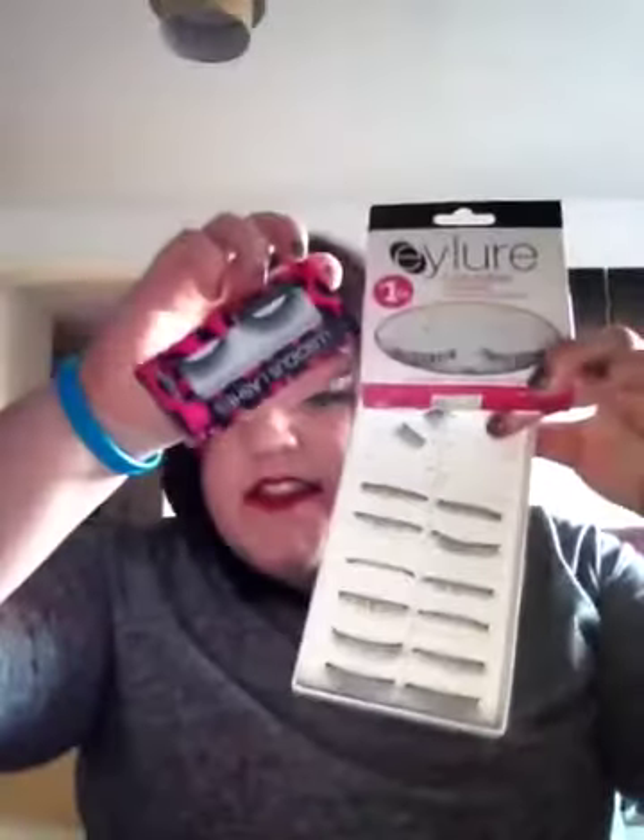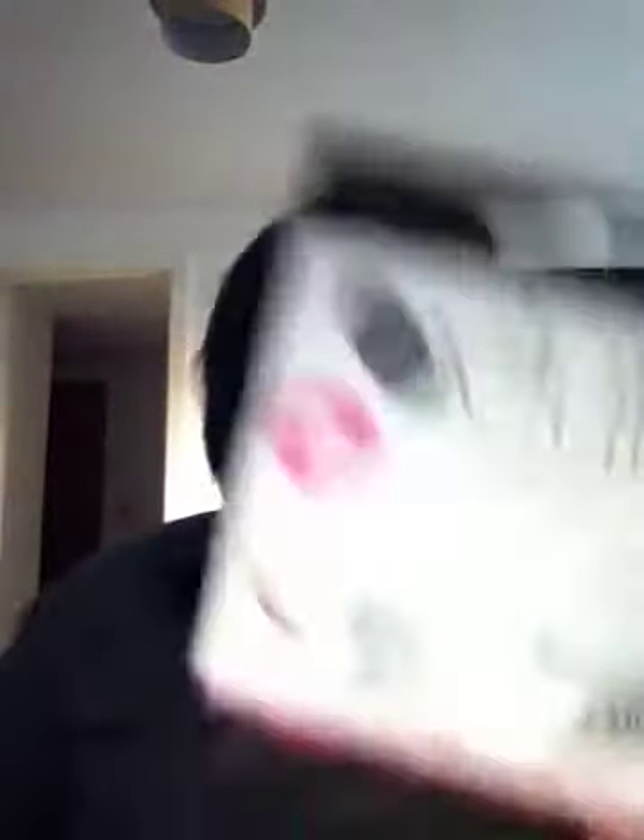What do you think of false eyelashes? I love them — I used to hate them. I tried them once and thought they were god-awful. But I've got a few here. These ones I got online for about £2, and they're really very good. These ones I got free when I spent about £5 on Collection 2000. And these ones, I think they're about £6, but these are my favourites — they're very, very good. I do love false eyelashes. I'm a big fan and I wear them nearly every day, though I haven't got any on today.